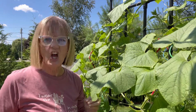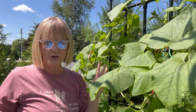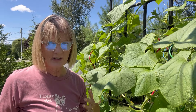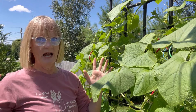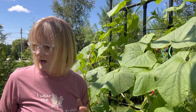Hey, it's Deb, and I'm hanging out under my trellis of cucumbers and I'm so excited. These things are producing. I'm picking like crazy, and I wanted to share with you what I'm doing right now that we're in high season of production, and hopefully this will help you.